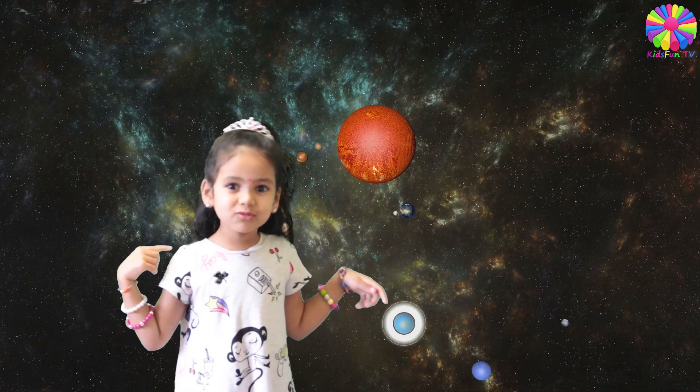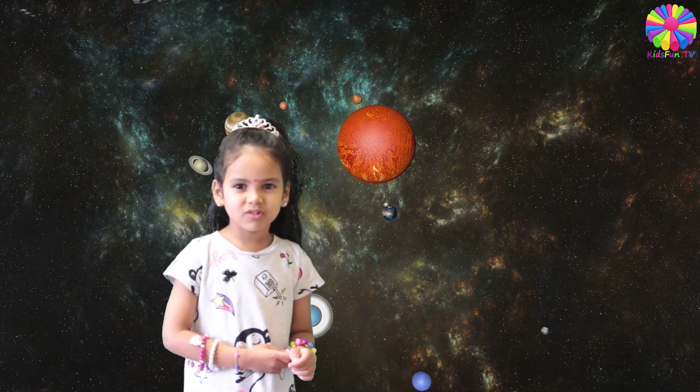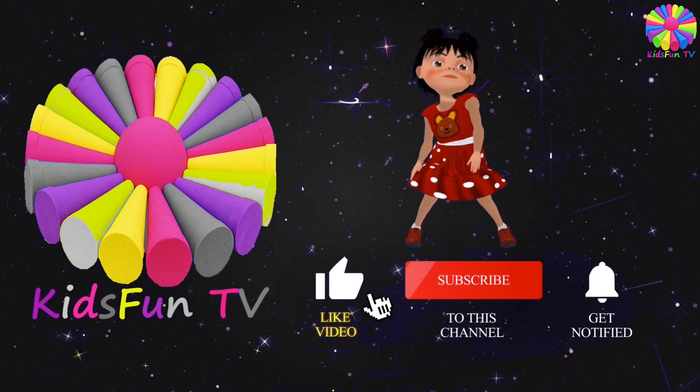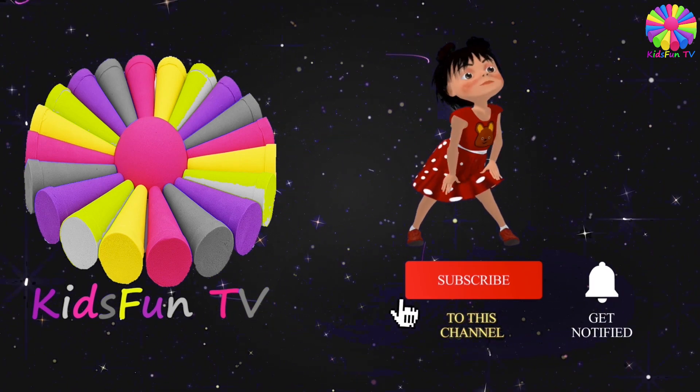I am Scientist Suhana. Give this video a big like and a thumbs up. Hit the subscribe button. Don't forget to press the bell. I am Suhana.